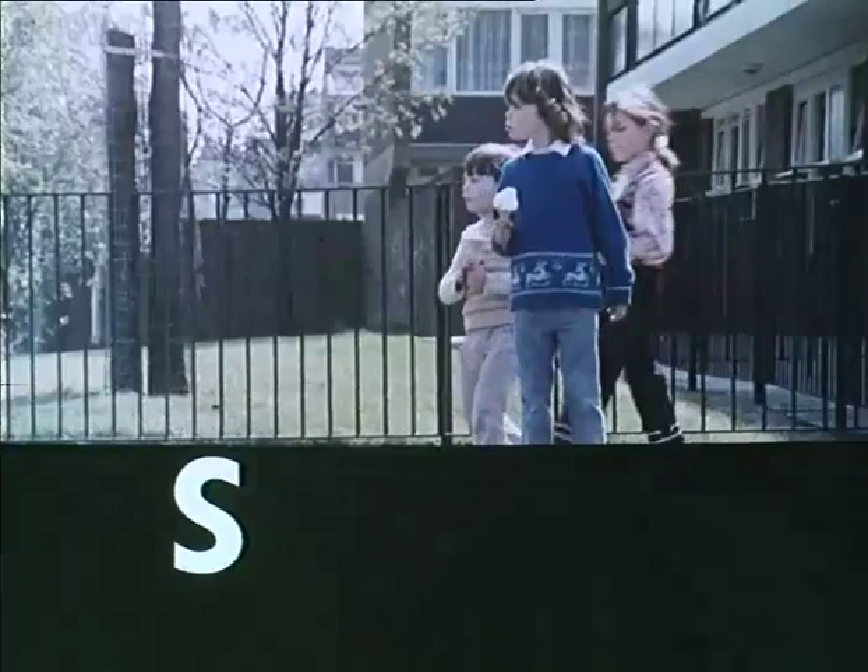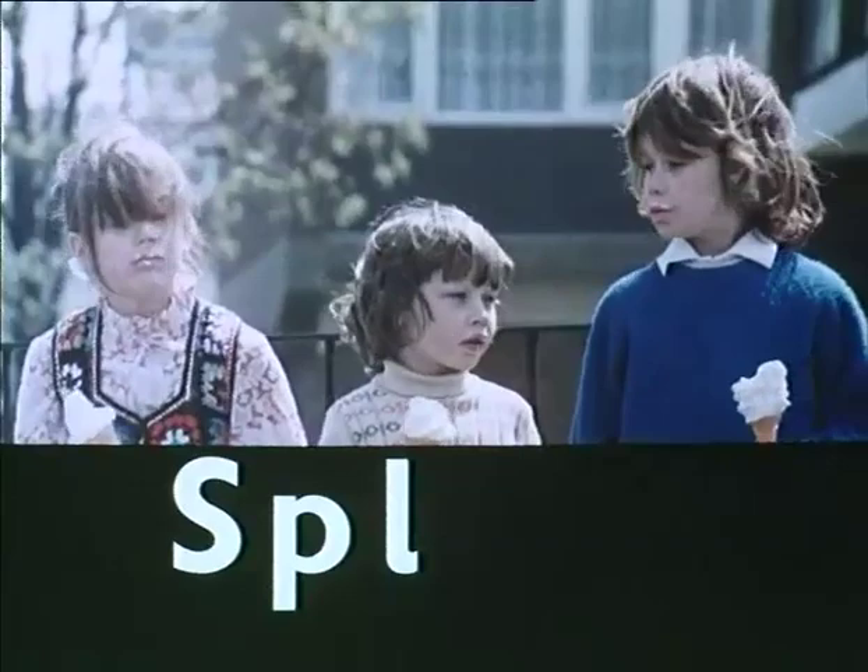Here's how to remember the Green Cross Code. First, find a safe place to cross, then stop. Stand on the pavement near the curb. Look all round for traffic and listen.